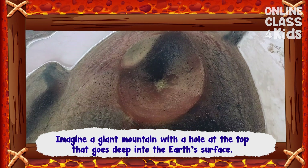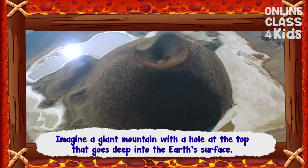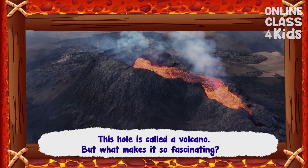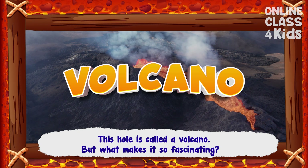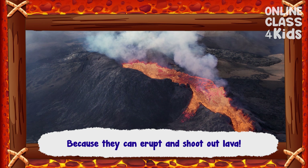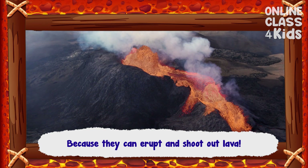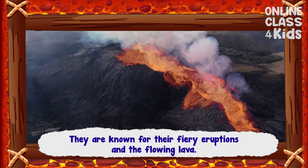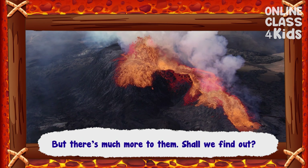Imagine a giant mountain with a hole at the top that goes deep into the Earth's surface. This hole is called a volcano. But what makes it so fascinating? Because they can erupt and shoot out lava. They are known for their fiery eruptions and the flowing lava, but there's much more to them.